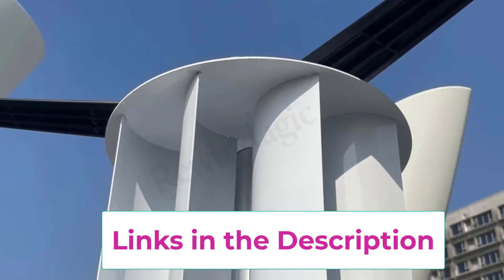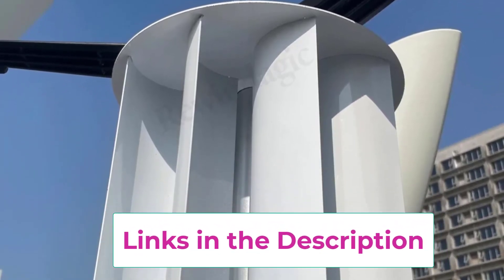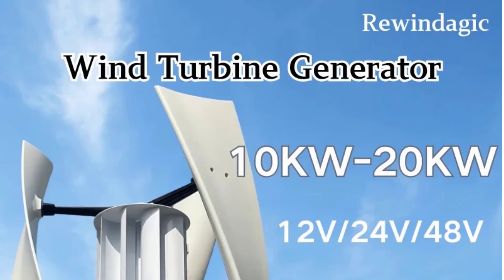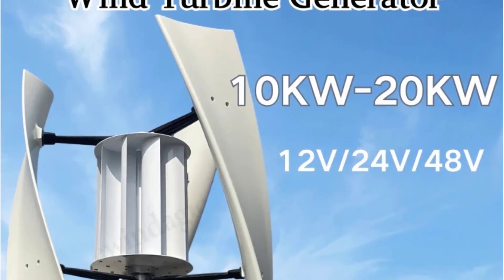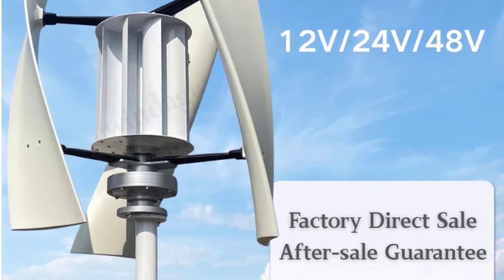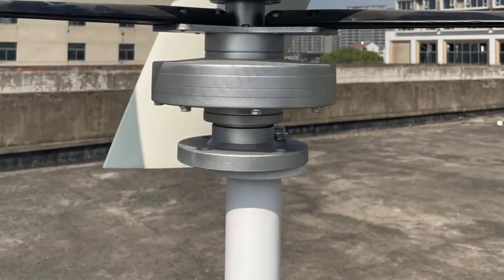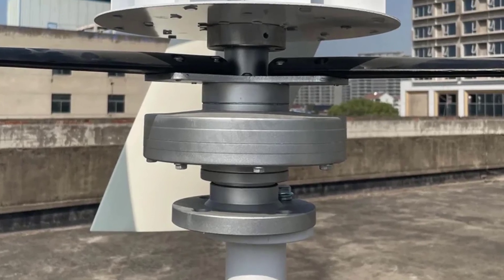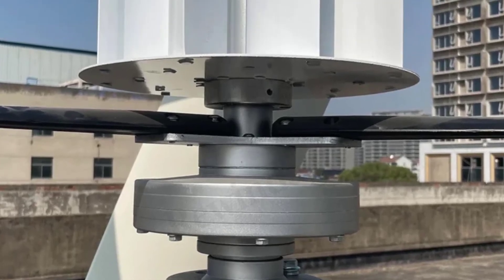Its low-friction suspension design ensures quiet operation, reduced wear and tear, and consistent performance over time. Built with high-quality materials and precision engineering, this wind turbine is durable, weather-resistant, and designed for minimal maintenance. The turbine can efficiently power household appliances, lighting systems, and small electronics while helping reduce electricity costs and reliance on the grid. Its combination of permanent magnet technology, low-wind start, and flexible voltage options makes it an ideal choice for residential renewable energy projects.